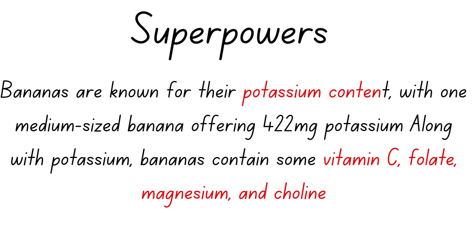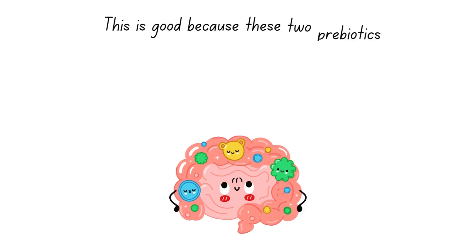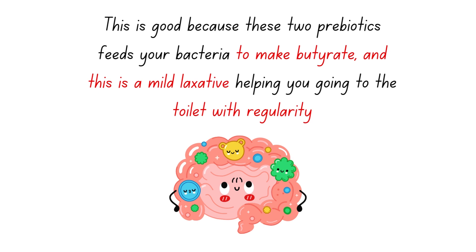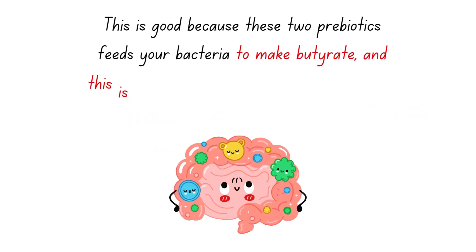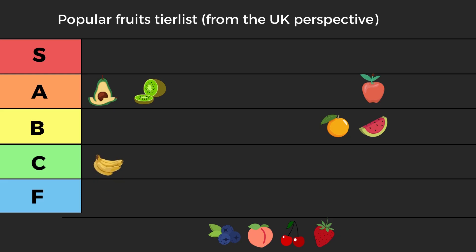Bananas contain vitamin C, folate, magnesium, and choline. Their best selling point is the really good fiber you find in bananas, which acts as a prebiotic. From bananas you get two prebiotics — fiber and starch — which feed your good bacteria. Your good bacteria can make something called butyrate or butyric acid, which is a mild laxative that helps you go to the toilet with regularity, helping excrete toxins from your body.